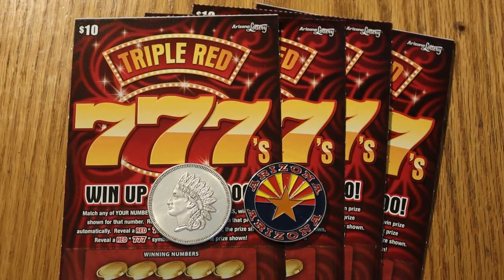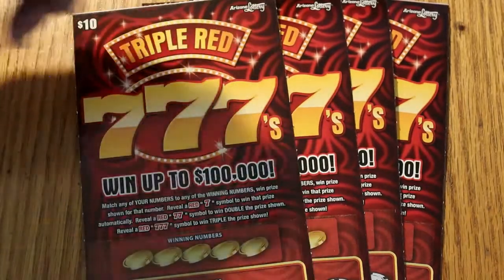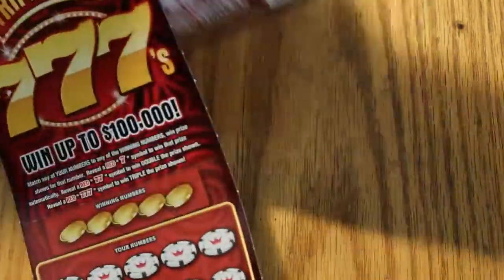Hello YouTube, AZ Scratchers here with another scratching session. Today I've got four of the $10 Arizona Lottery Triple Red Triple Sevens. It's a simple game: match the number, find a red seven, win the prize; two sevens double the prize, three sevens triple the prize. We've got tickets 033 through 036, book number 155706, and the odds are 1 in 3.49. We'll be starting with ticket 33 working our way to 36.